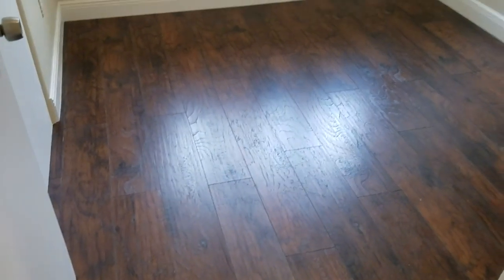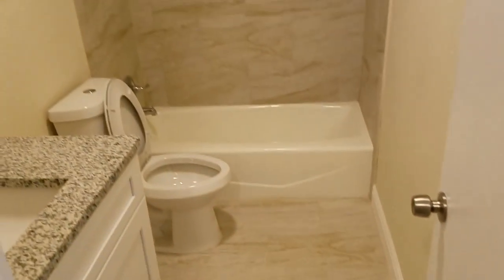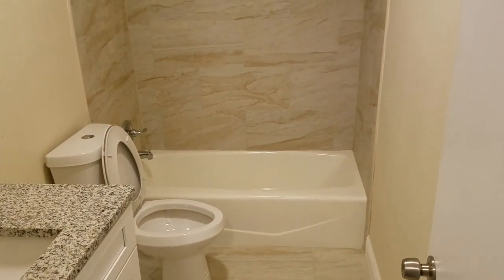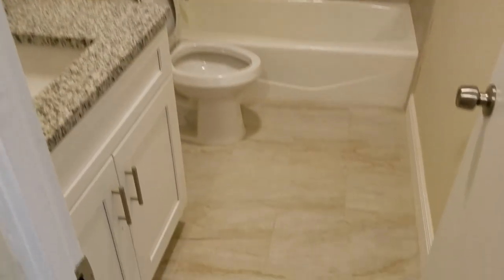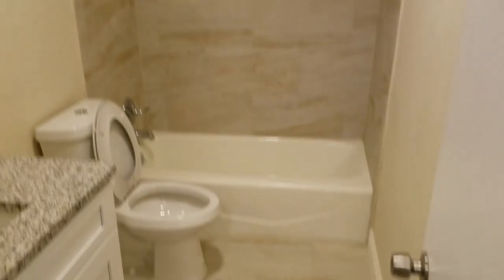Bedroom number one. Here's the hall guest bath, newly remodeled — new tub shower combo, granite countertops, new tile, new toilet, new everything. Looks super. And then we have bedroom number two. There's laminate throughout the entire house.